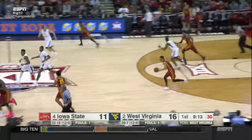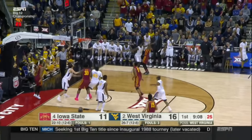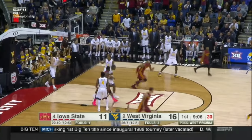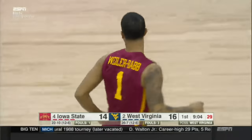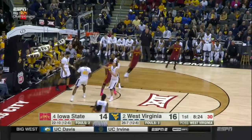Strong rebound by Darabui. Weiler-Babb tries to go coast-to-coast, sets up Jackson. Got it.